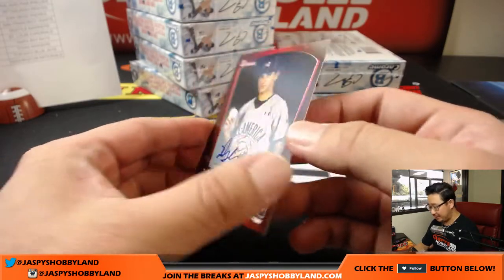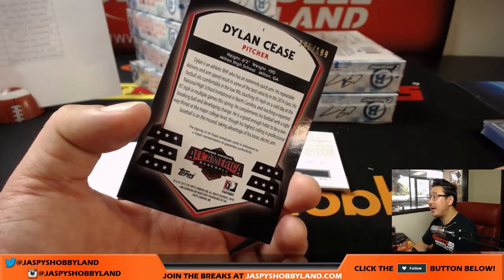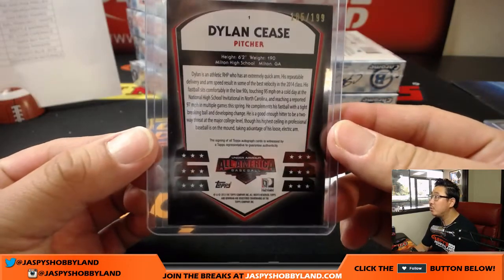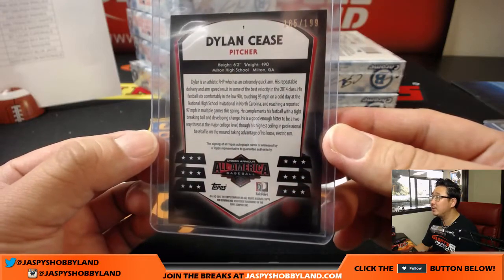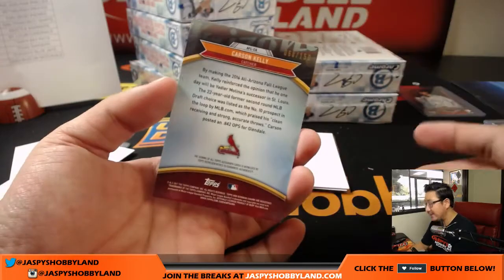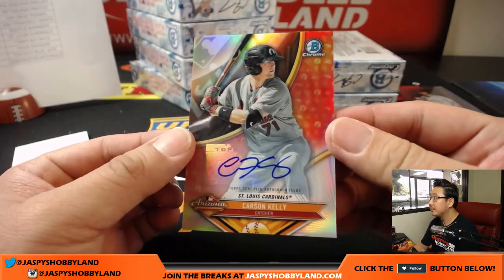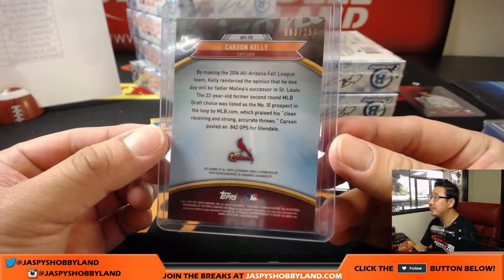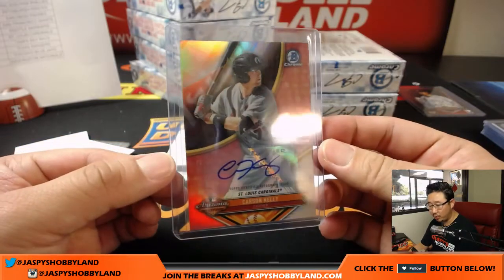Nice Under Armour All-American Baseball — Dylan Cease, 185 out of 199. I think he might still be a high school prospect — National High School Invitational. This will be randomized to someone in the break. Our first redemption — let's skip the redemption. Carson Kelly, 68 out of 150. Arizona Fall League insert auto — those look like they're going to be stickers, at least this one is. CJ and the Cardinals. A lot of people talking about Carson Kelly.